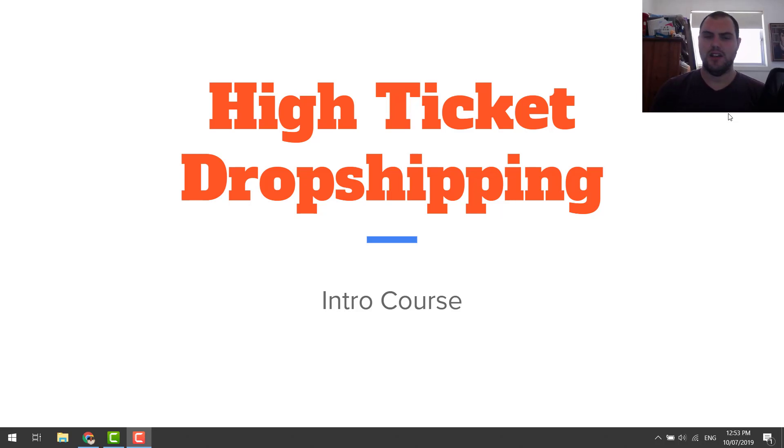Welcome back to the channel, guys. Nick here. Just a quick video on high-ticket dropshipping. A lot of you guys have asked me how do you find high-ticket products, how do you find high-ticket suppliers? I'm going to run you through it today.